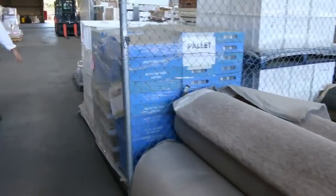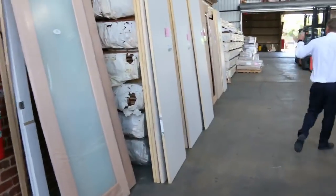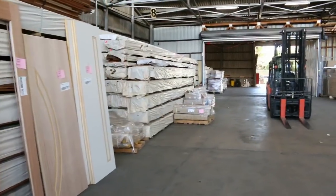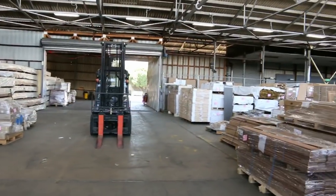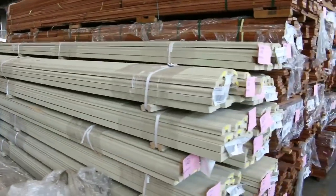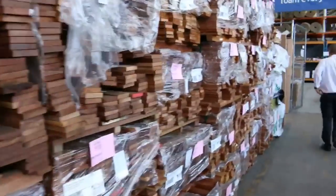Through to the timber and building materials auction now. Mountains of decking — hundreds of packs of decking — lots of flooring, and mountains of tiles out the back. Also got handrails and lots of unreserved doors. A fantastic looking timber and building materials auction.